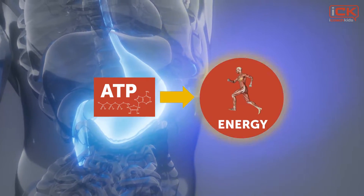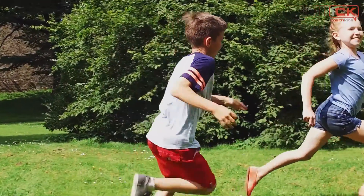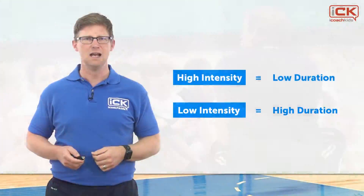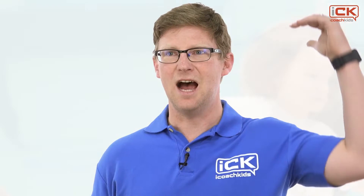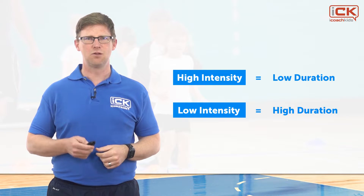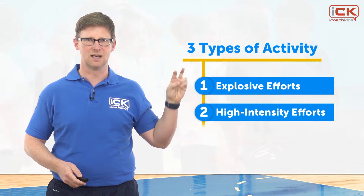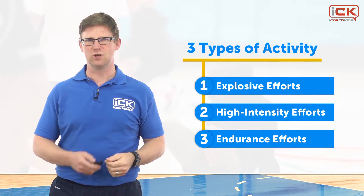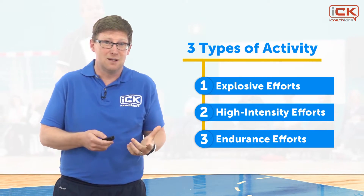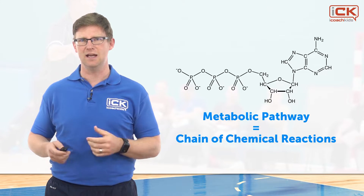How the body produces ATP depends on the type of activity we're engaging in. We can categorize movement activities by intensity and by duration — this is a bit of a trade-off. The higher the intensity of the activity, the shorter the duration it can be maintained for. The three main categories are explosive efforts, high intensity efforts, and endurance efforts. Each is primarily supported by a different metabolic pathway — a chain of chemical reactions that leads to the creation and use of ATP.